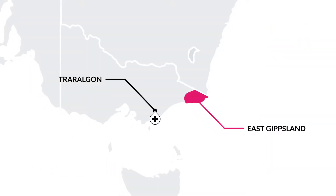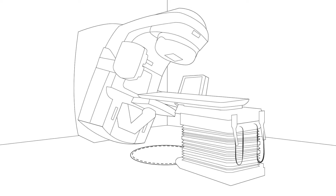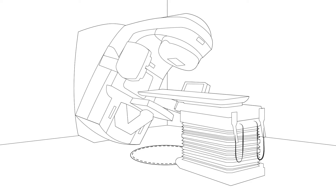That means cancer patients in East Gippsland will have local access to a highly effective and proven treatment. Radiation therapy is used to cure, treat or ease cancer and its symptoms.